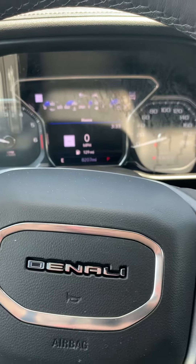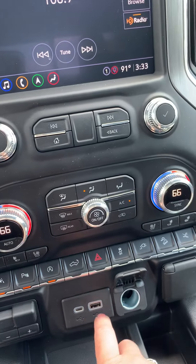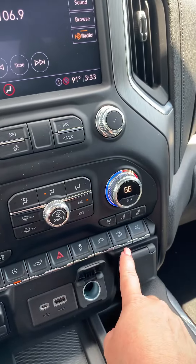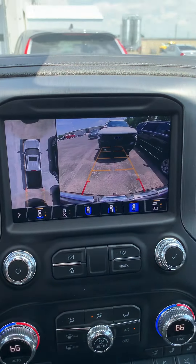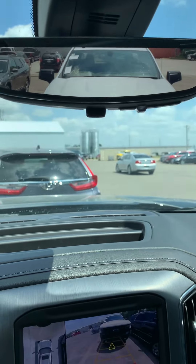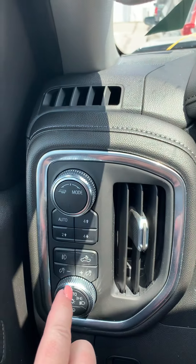Very, very similar to the AT4 as far as features. You've got your heated seats and your ventilated seats, the power tailgate, lane assist, downhill assist. The rear camera is also the same as far as views, and it's got the digital view on the rear view mirror.